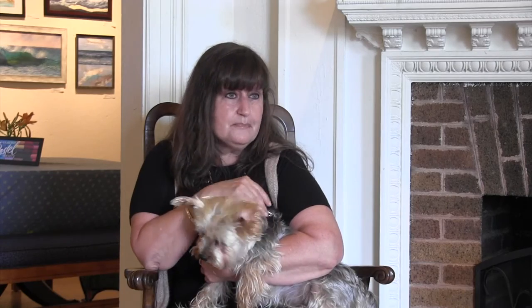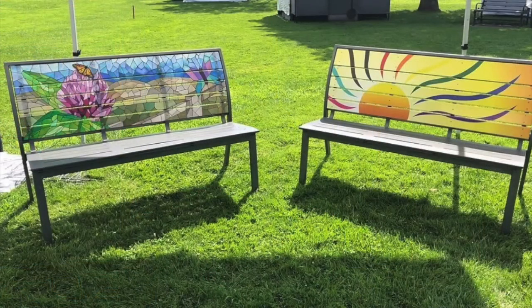Bench art — you've probably seen painted benches around, especially downtown. We have a bench art community street art project where artists and organizations have come together to paint them. We started it last year and there are 42 benches total with four left to be sponsored. If you're interested in sponsoring a bench, it'll be placed permanently for the public to enjoy.